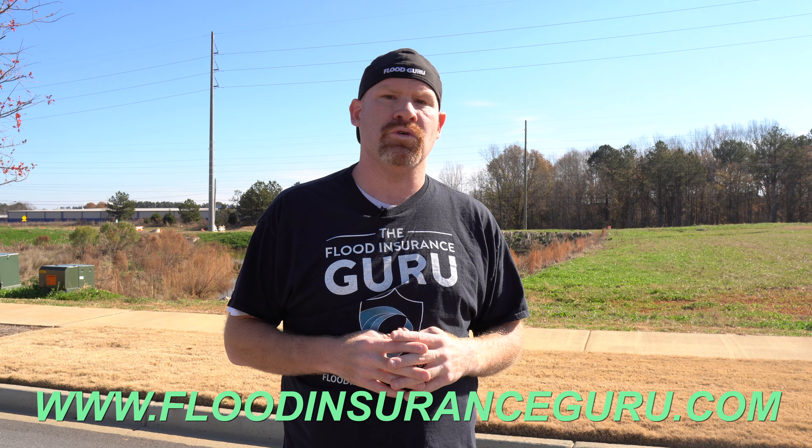If you've got questions about what to do about these rate increases, click below to visit our website, floodinsuranceguru.com.